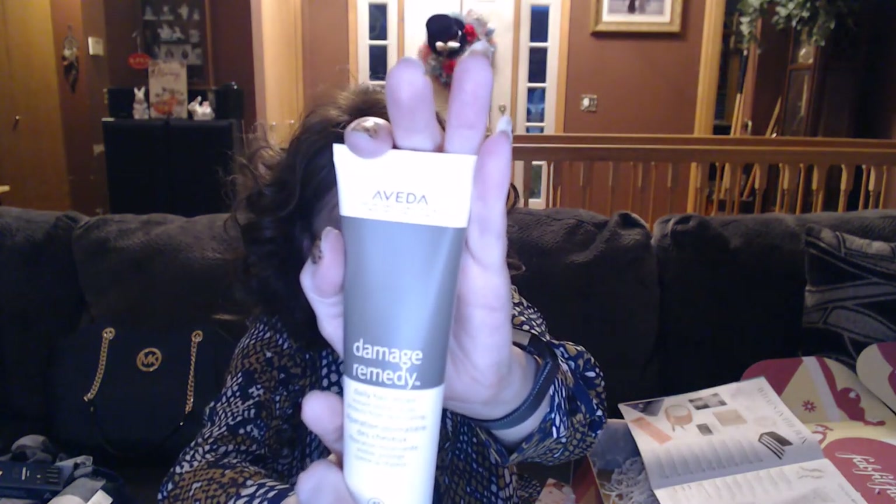I believe this is in everybody's box — this is called Daily Hair Repair Damage Remedy by Aveda. I used to go to Aveda years ago. I used to just kind of let my hair grow down to my waist and then chop it off for Locks of Love, and I did go to Aveda a few times and used their products and they were really good. Then all of a sudden they weren't working on my hair anymore so now I'm a WEN girl, but I am interested in trying this damage remedy from Aveda. This is valued at $30.